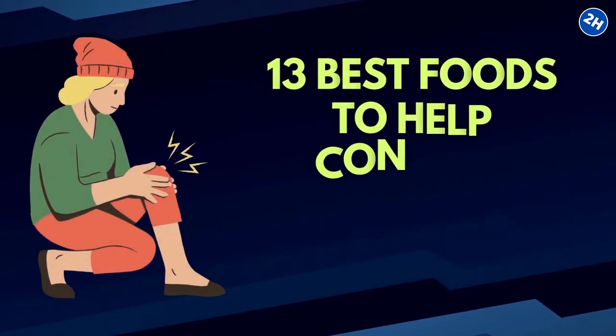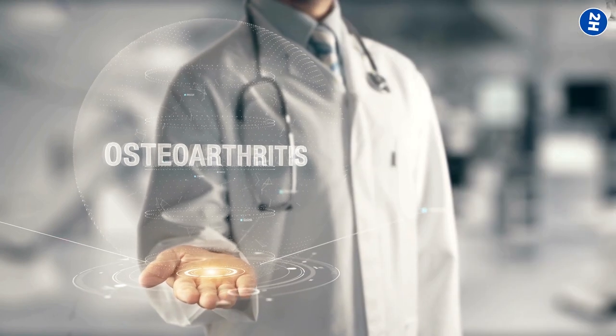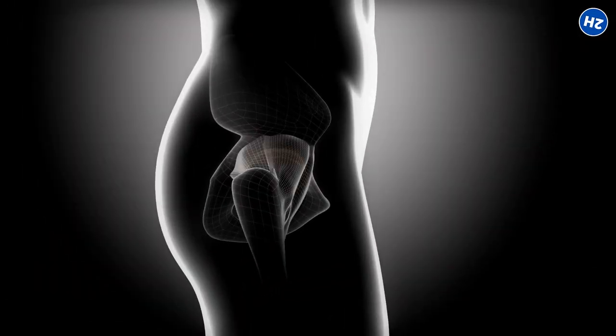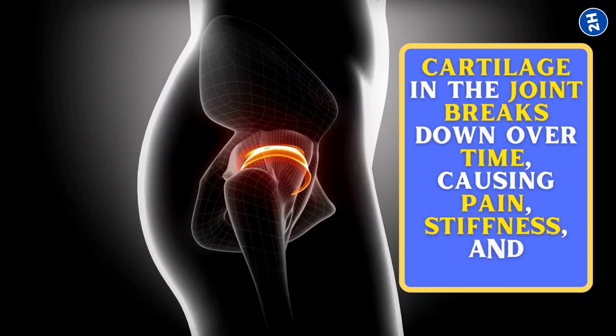13 Best Foods To Help Control Osteoarthritis Symptoms. Osteoarthritis, the most common form of arthritis, affects millions of Americans each year. It tends to develop when the cartilage in the joint breaks down over time, causing pain, stiffness, and swelling.